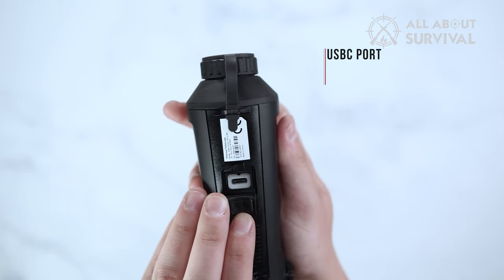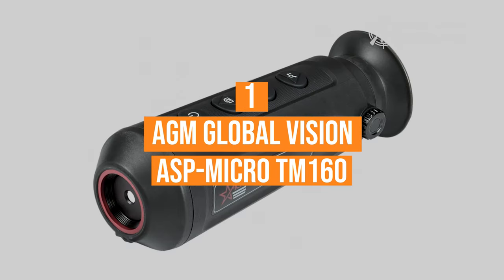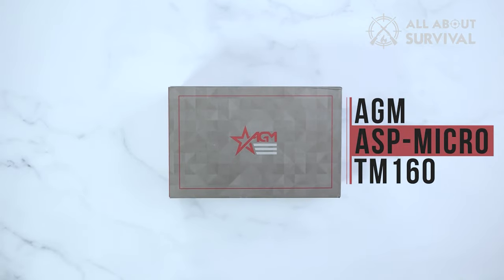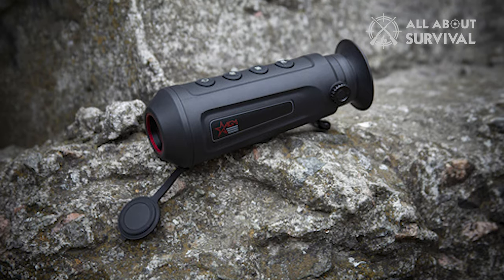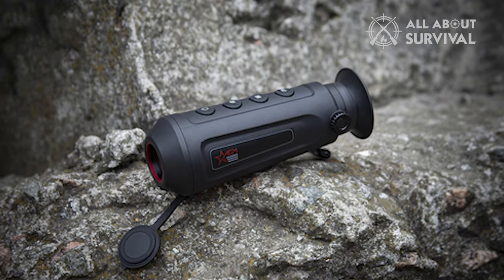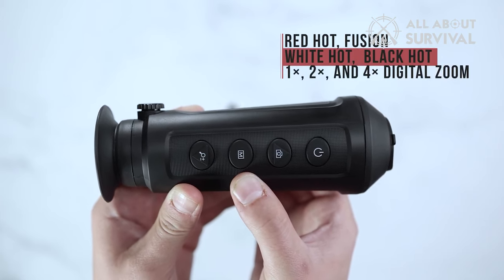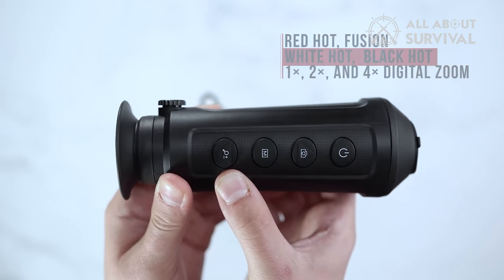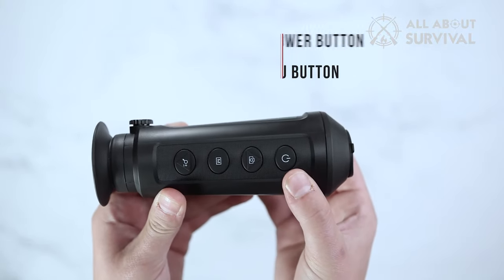Number 1. AGM Global Vision ASP Micro TM160. The AGM Global Vision ASP Micro TM160 delivers solid quality without breaking the bank. As the name suggests, it is handheld and fits easily into your pocket. The battery-powered ASP Micro TM160 features a fixed-focus 720x540 LCOS display with 2x, 4x, and 8x digital zoom, capturing pictures and videos in its 8GB storage with a 6.2mm focal lens.